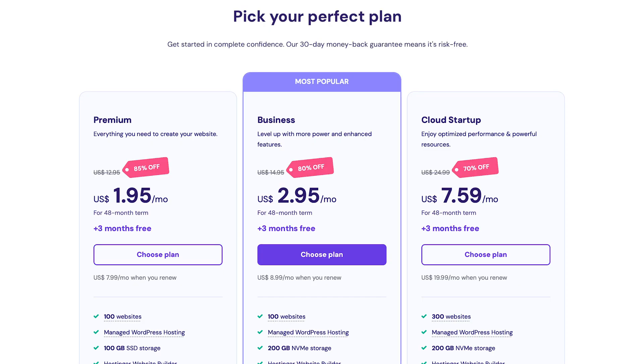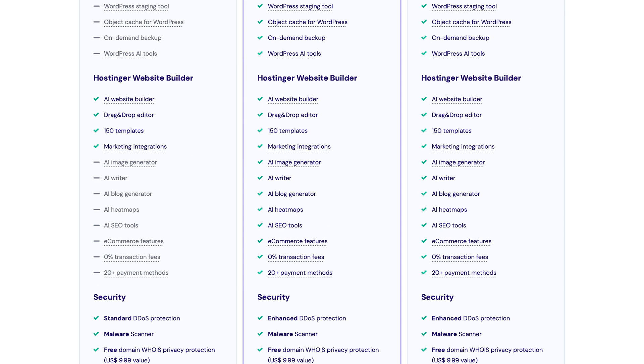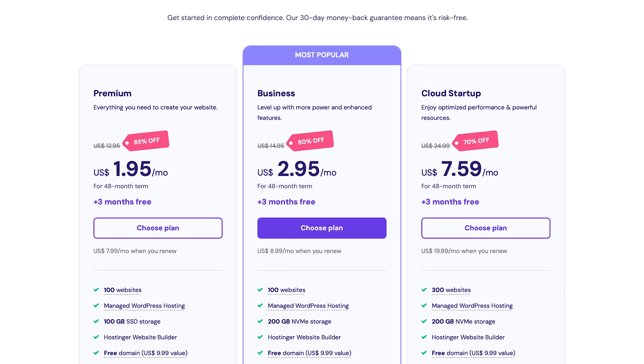Another feature that makes Hostinger appealing is its pricing structure. Hostinger is known for being one of the most affordable website builders and hosting providers on the market. For example, Hostinger's business plan — one of the most popular options — costs around $2.99 per month for a 48-month plan. This plan includes features like a free domain, SSL certificate, and access to their website builder, along with marketing tools and security features. If you're looking to save even more, you can choose a longer billing period such as 48 months, which reduces the monthly cost. This pricing structure makes Hostinger one of the most budget-friendly options, especially for those looking for a long-term solution.